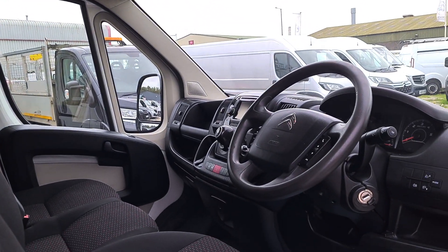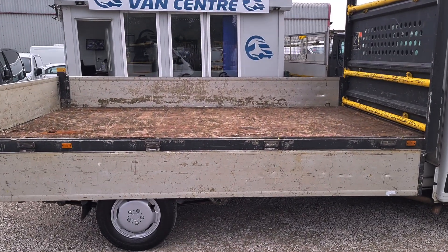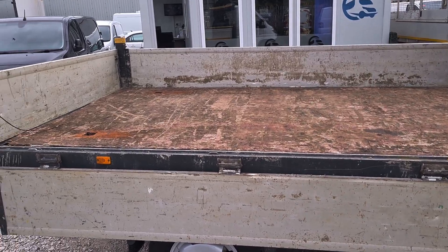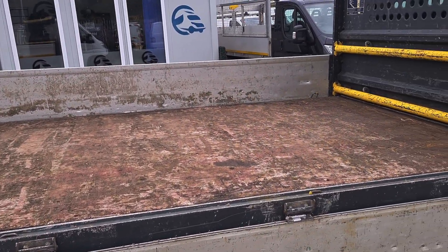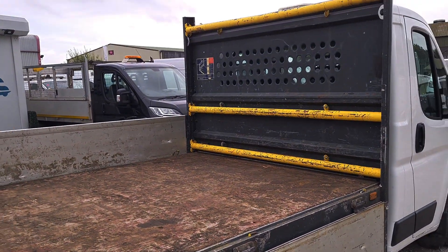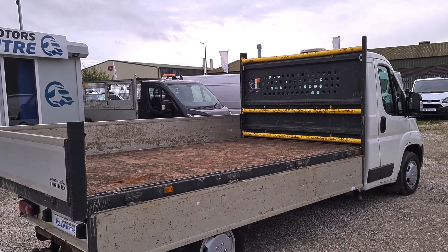Moving onto the back, it's got the wooden bed. You could always upgrade it — you can go onto the metal one. All sides fold down, 12 foot in length.